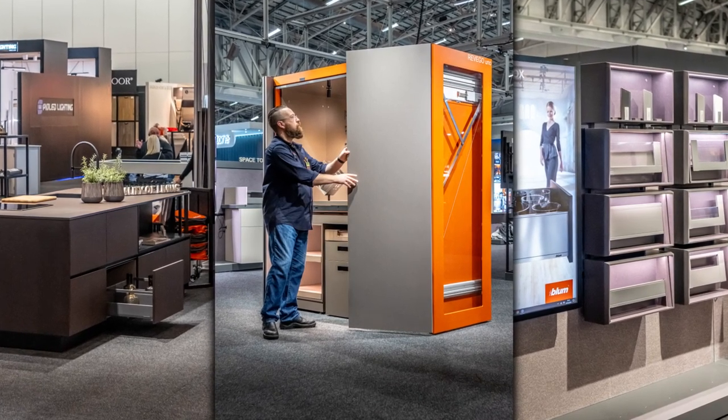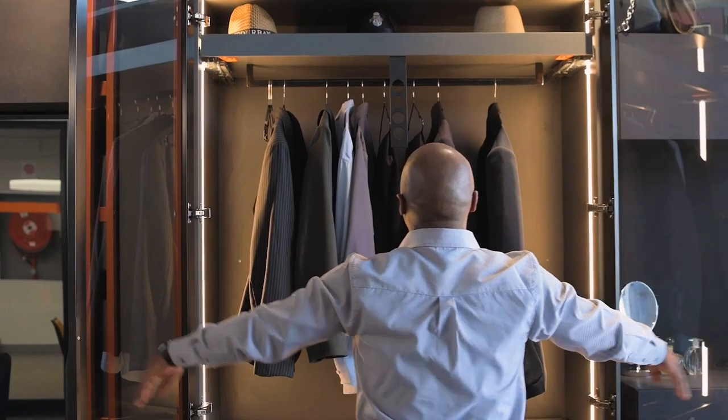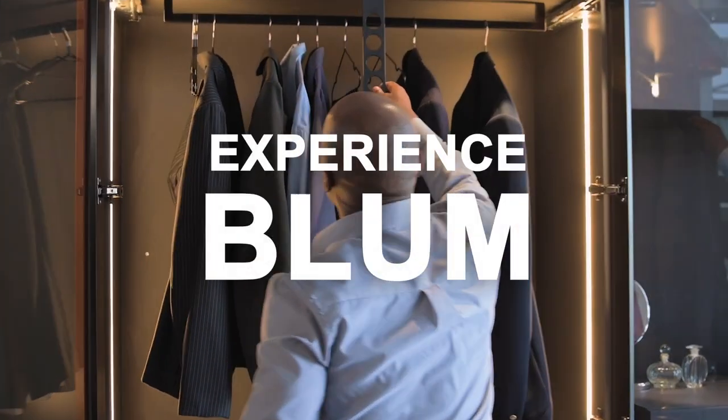Join us for the launch of MyLegraBox and test our innovative Rivego Pocket System. Experience Bloom at Decorex.